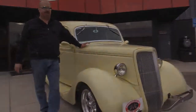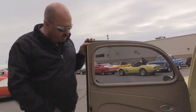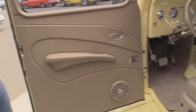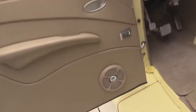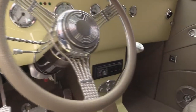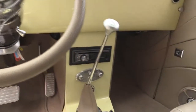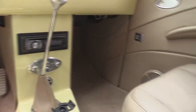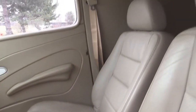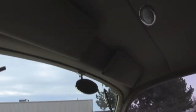Now let's check out that interior. Got gorgeous door panels in this thing — all customized. Electric windows, got speakers in the doors, tilt column on the steering wheel, custom steering wheel, custom console. We've got custom covers on the seats, beautiful carpeting, the headliner looks awesome. And check out that dash — she is absolutely beautiful.